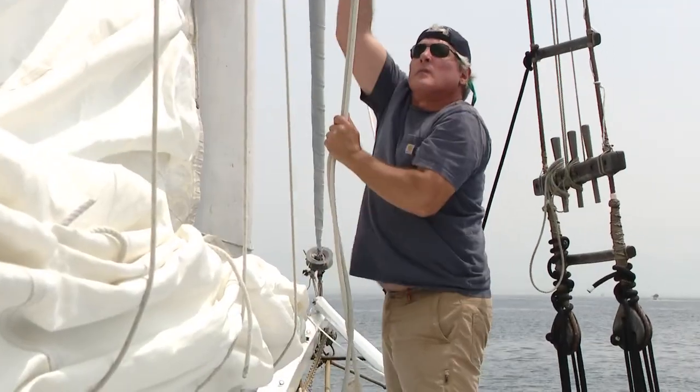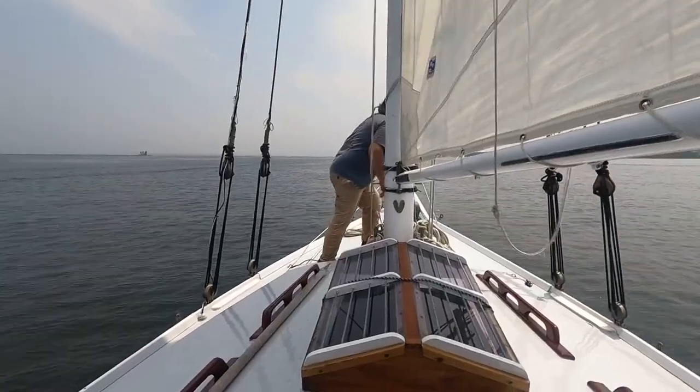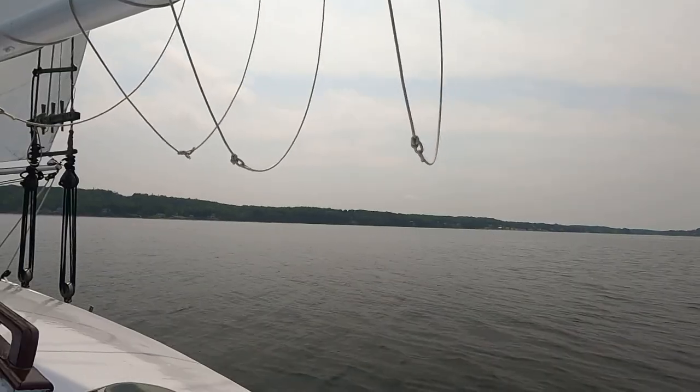Diane's husband hauls up the mainsail, then they set the jib. The wind catches them both, and just like that, Gladiator is sailing.